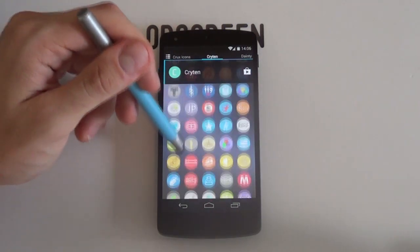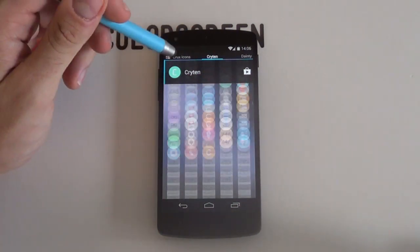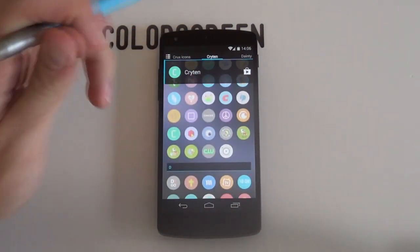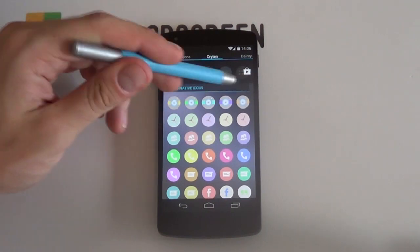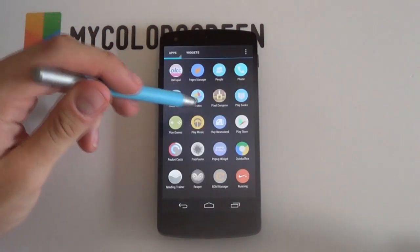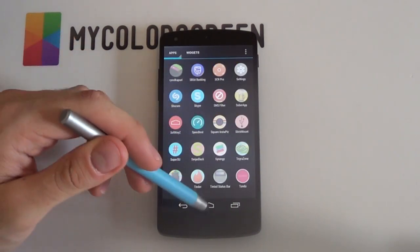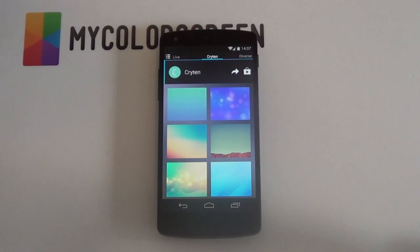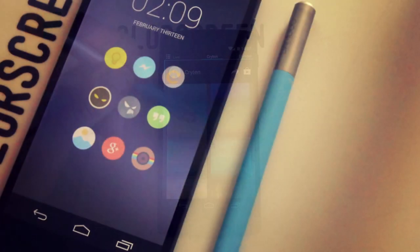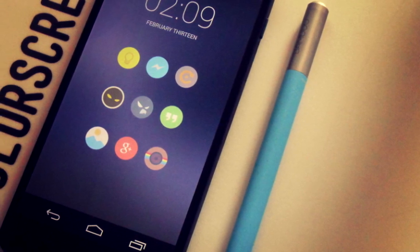Boasting more than 1,220 icons that are updated one to two times per week, this pack is surely going places. What's more, you also get some variety of some of the icons, which is never a bad thing, and there's icon masking too, so the unthemed icons aren't left looking strange in your app drawer. Rounding off the pack, it also comes with 33 HD wallpapers that complement the pack really well, so we definitely recommend that you go and try out Kryten today — you won't be left disappointed.